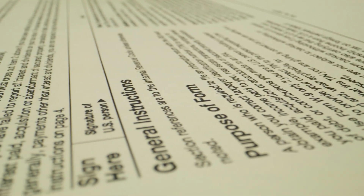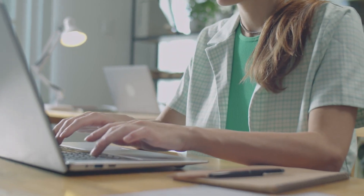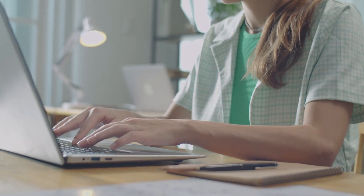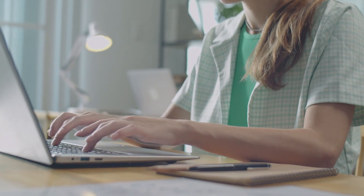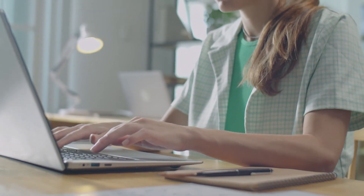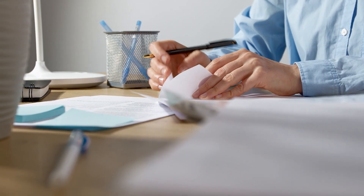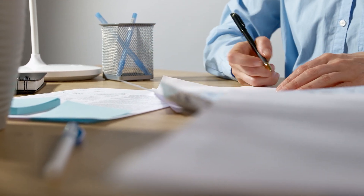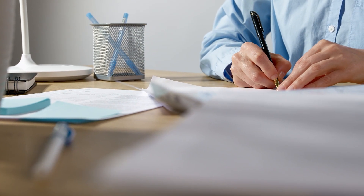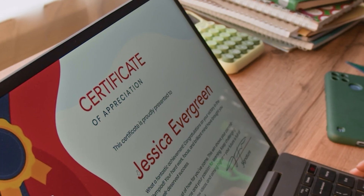Second, summarizing documents. If you've got a 20-page report or research paper, ChatGPT can provide concise overviews or bullet point notes that save you time and highlight the key points. I use this constantly for industry reports and technical documentation. Just paste the text, ask for a summary, and you'll get the essentials in seconds.